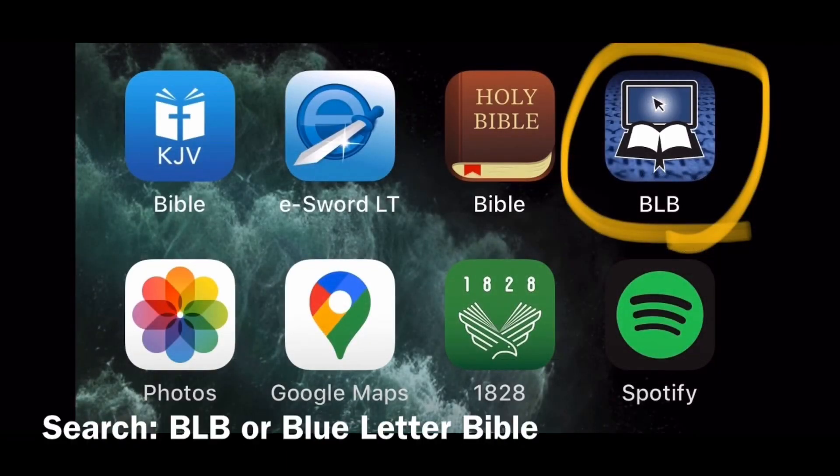Another app worth mentioning is the Blue Letter Bible app — if you search BLB, you'll find it. Unfortunately for me, lately this has not been working. But typically I've used it for the interlinear concordance to look at the Greek, Hebrew, and Aramaic. I used to do that a lot. I pretty much don't do that anymore, but I thought it was worth pointing out. I'm not sure if there's just an update they need to push through.